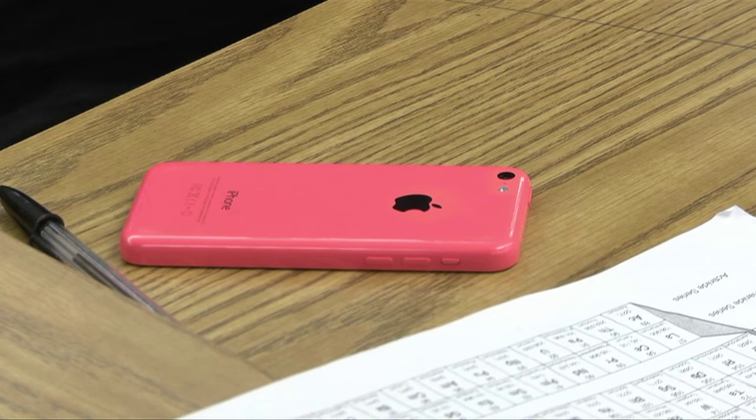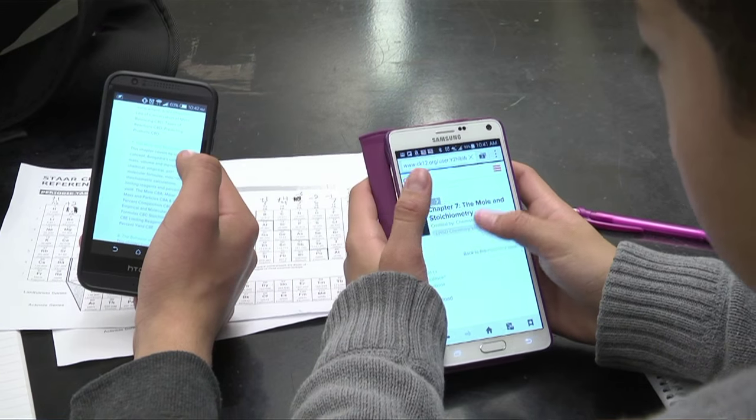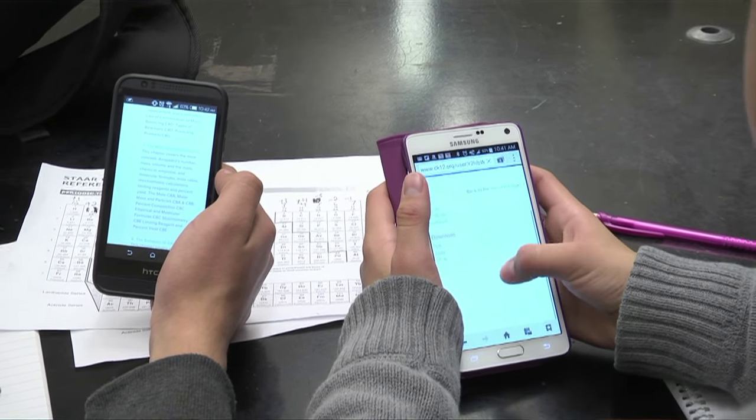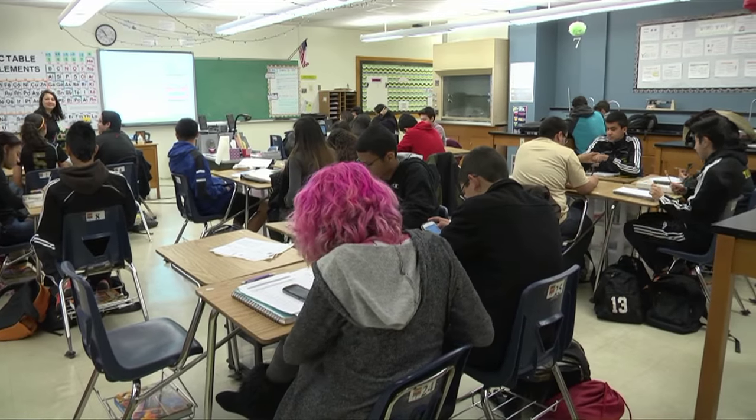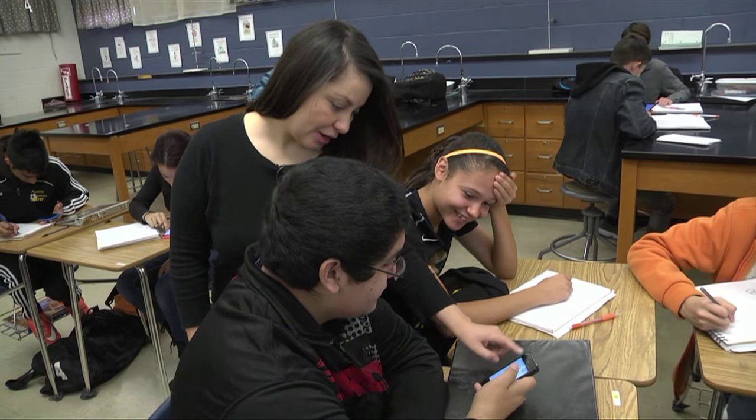Go to CK12 online on your cell phone. I like the Flexbooks because I don't like carrying around huge textbooks to all of my classes or even home. My experience with the Flexbook has been positive.